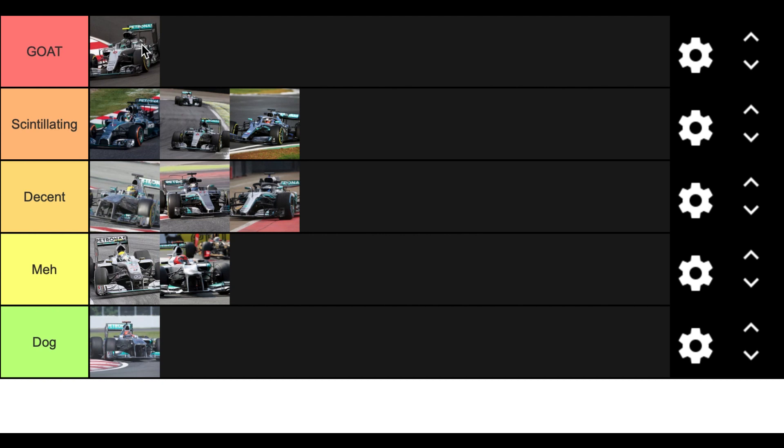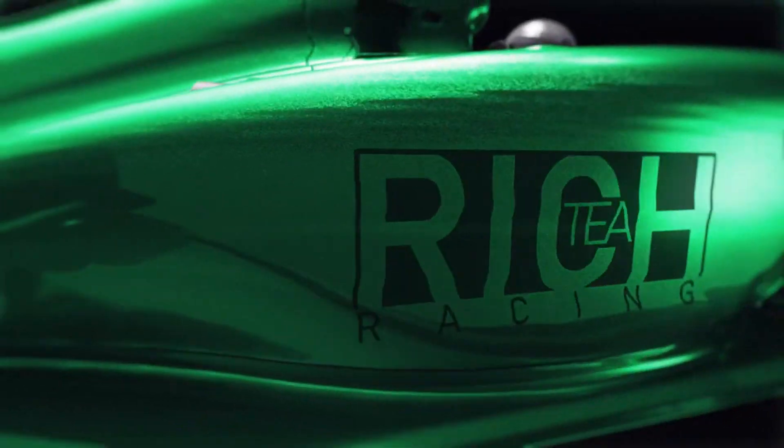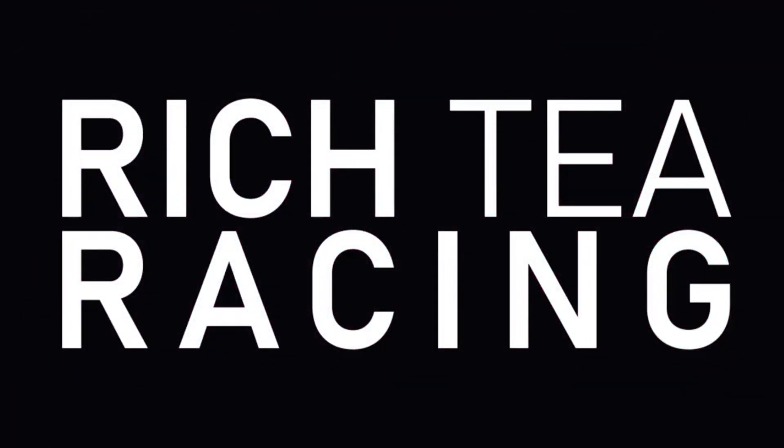So there we go — that is my list for the Mercedes cars of the 2010s. The best is the 2016, then 2014, 2015, and 2019 in Scintillating, then 2013, 2017, and 2018 in Decent, then 2010 and 2012 in Meh, and finally 2011 in Dog. I'll leave a link in the description to the tier list so you can do it yourself, or let me know in the comments your own ranking. If you enjoyed the video, please like, comment, and subscribe — ta-ta and farewell!